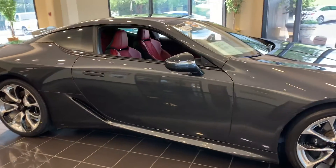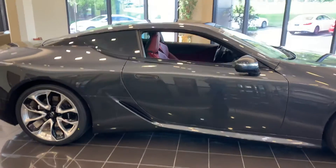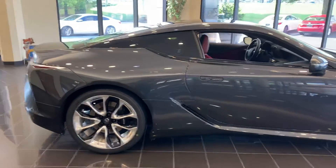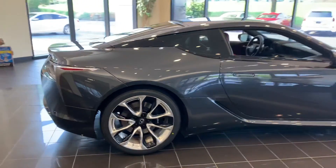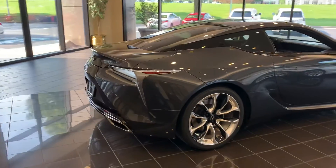It has all the equipment that you would want on it. It has adaptive cruise control, blind spot monitoring, cross traffic alert. This vehicle is also equipped with park assist.